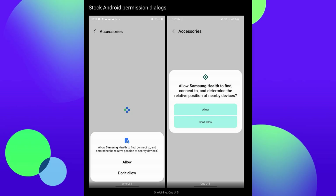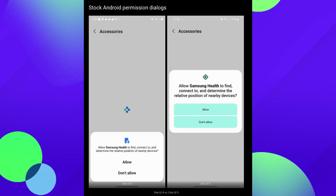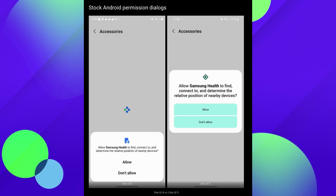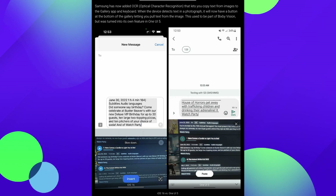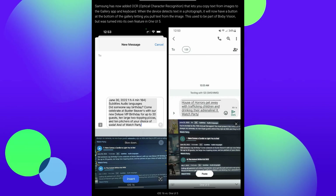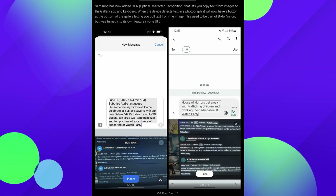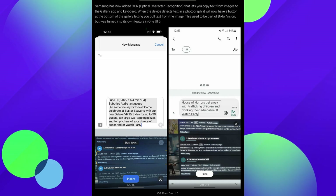Then we take a look at the stock Android permission dialogs, like when you hit allow or don't allow. I kind of like that it's in the middle of the screen rather than at the bottom — it might get lost at the bottom, but if it's smack dab in your face, more people will probably see the allow/don't allow option. Next up is the OCR dialog box, which allows you to capture text and copy it from images and then paste it into a text or something like that.